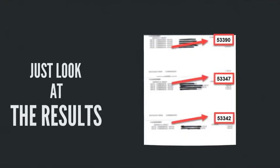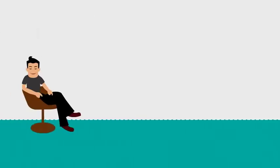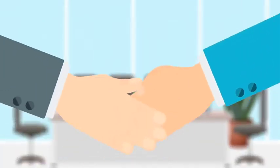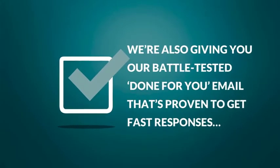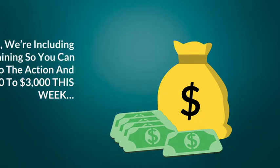Just look at the results we're getting with these simple local flips. Unlike other methods that take a lot of time and effort, with Local Flip Magic you can do flips that make you $1,000, $2,000, or even $3,000 with just minutes of your time. We're giving you everything you need: access to two push-button software tools to find businesses on both sides of the flip, our battle-tested done-for-you email proven to get fast responses from local businesses, and step-by-step training so you can jump right into the action and make $1,000 to $3,000 this week.